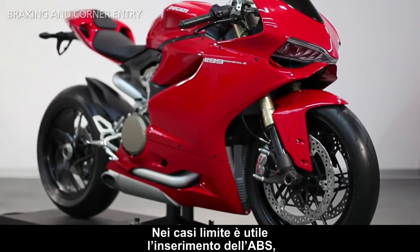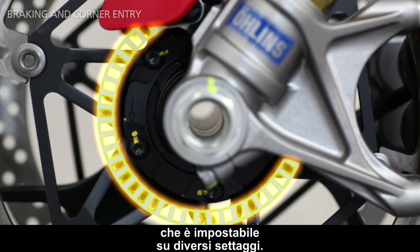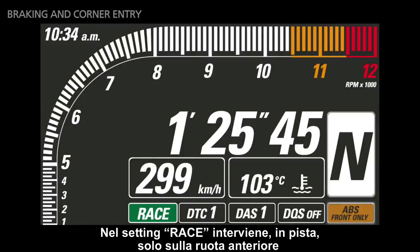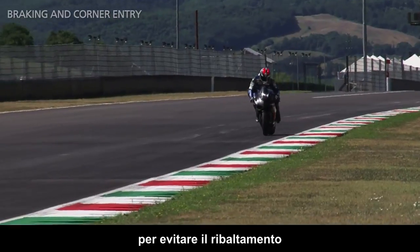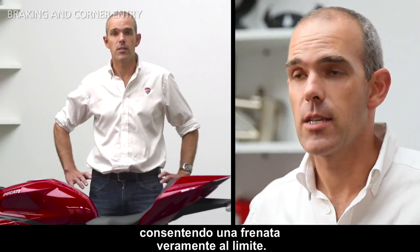In extreme conditions, it is very useful to enable the ABS, which has different settings. In race mode, when used on the race track, the ABS will only apply on the front wheel to avoid the back lifting up, allowing the rider to brake right on the limit.